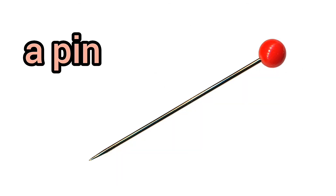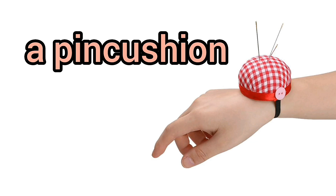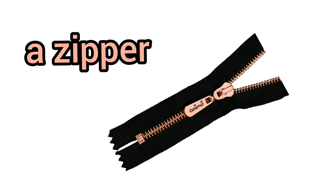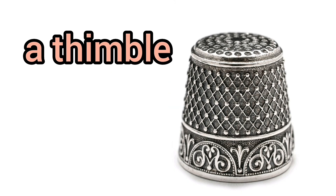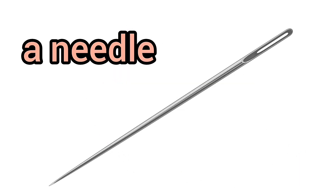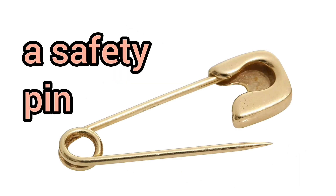A pin cushion. A pair of scissors. A zipper. A seam. A thimble. A tape measure. Thread. A needle. A safety pin.